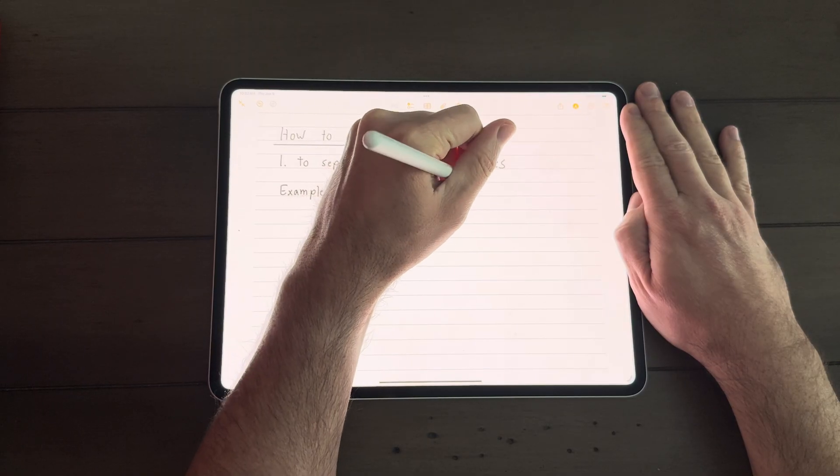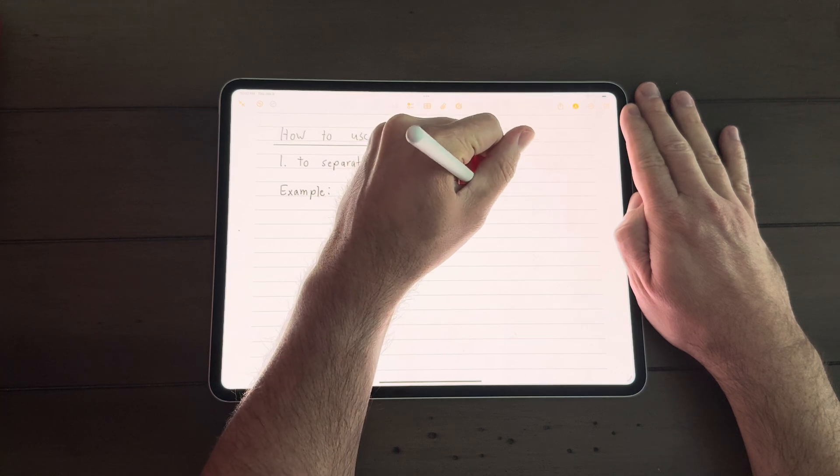Hey everyone, it's Tech Dad here and today we are talking about the best note-taking apps on the iPad Pro in 2025. There are lots of note-taking apps out there and I'm just going to cover some of my favorites today. These are the apps that I think are the most useful in my professions — I am a project manager and I take a lot of notes, but mostly I use my iPad and Apple Pencil for taking notes in teaching.